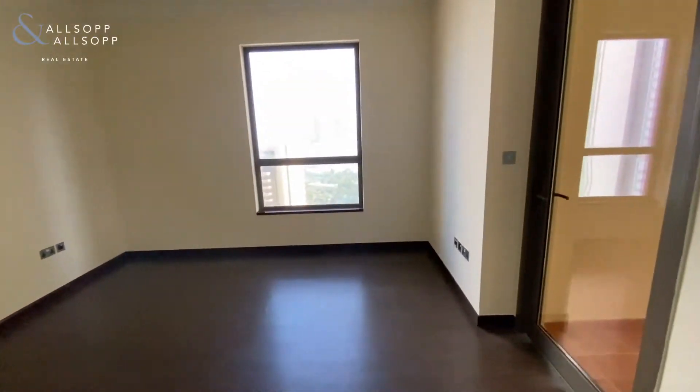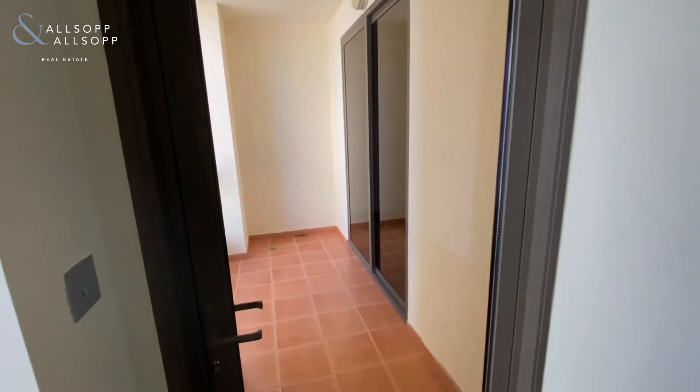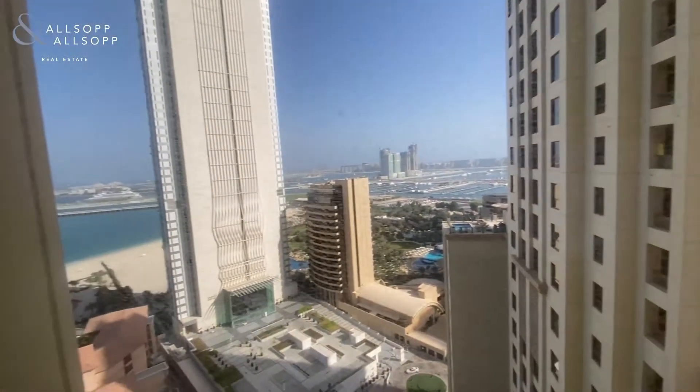This one has an adjoining balcony to the master bedroom.